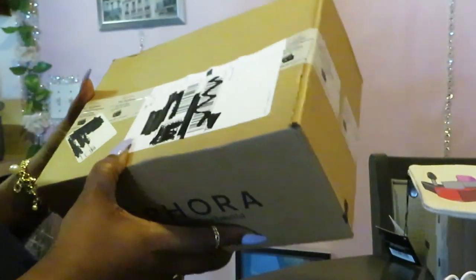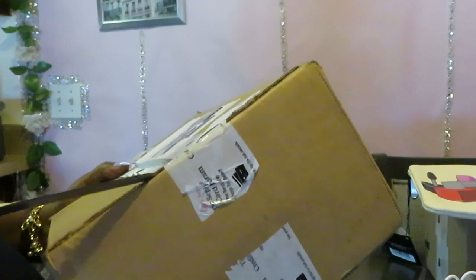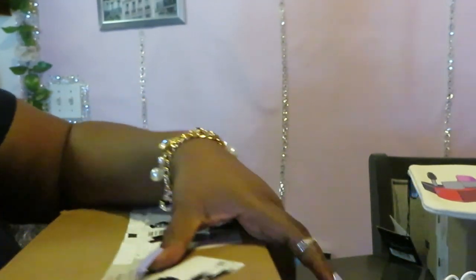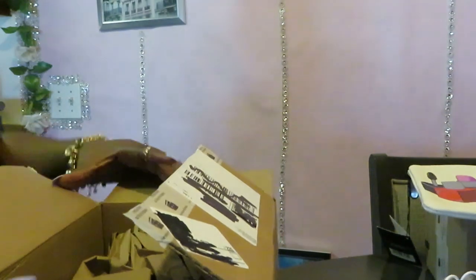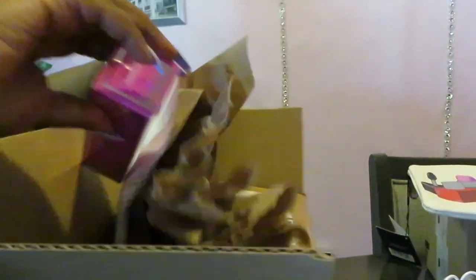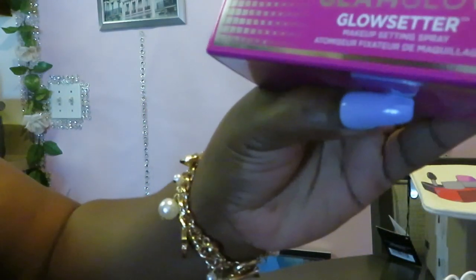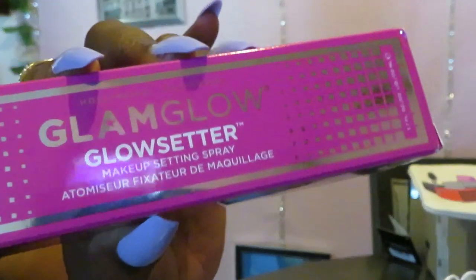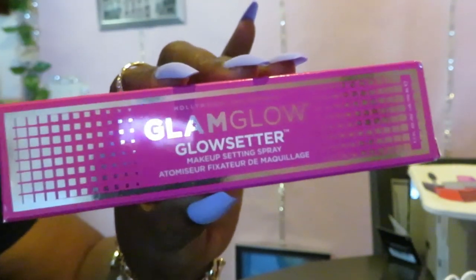That's my little cute makeup bag. One thing in this box. Like I said, all of this is one Sephora order — Sephora just shipped it to me in multiple packages. So let's get this next box open. In this box is my GlamGlow Glow Setter Makeup Setting Spray. It's a makeup setting spray. When I do my makeup, I like the glowy look — the gold, dewy, wet kind of look. Not too wet though. I like to keep my glow look nice and simple.